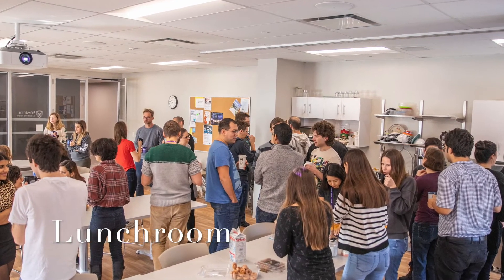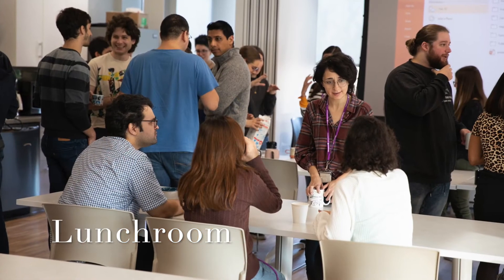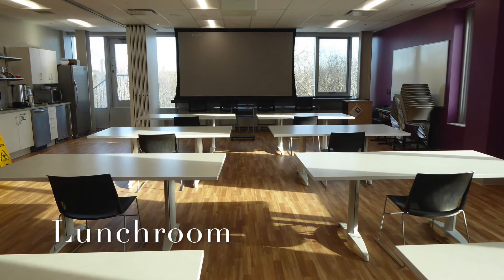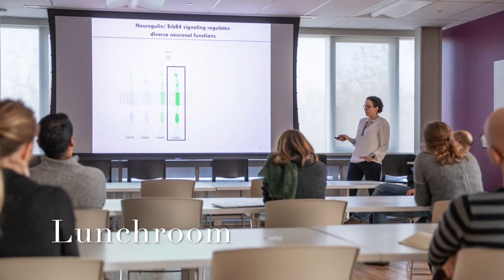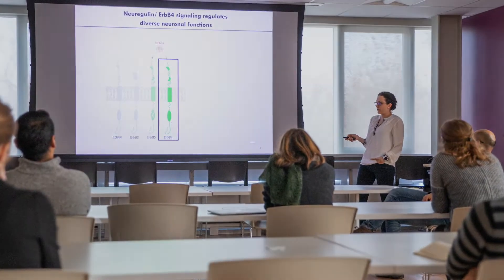In the lunchroom we take turns hosting a twice weekly coffee break with snacks. There is also a projector in the lunchroom which makes it another great place to hold meetings. Occasionally following our coffee break we host invited guest speakers as part of our coffee talk series.